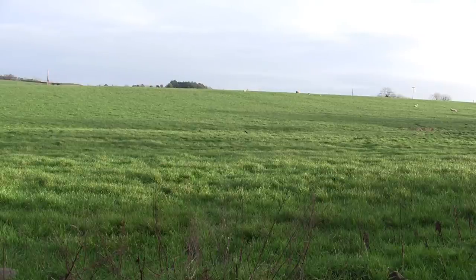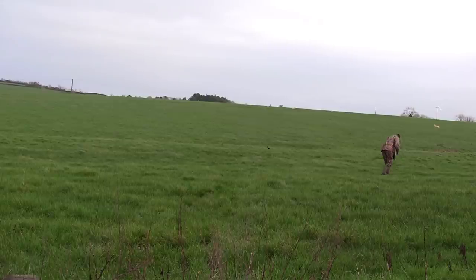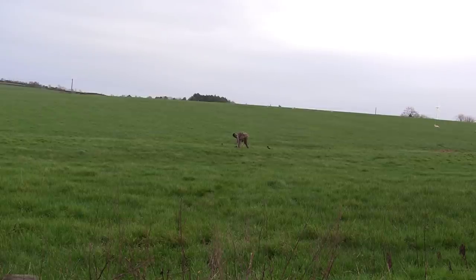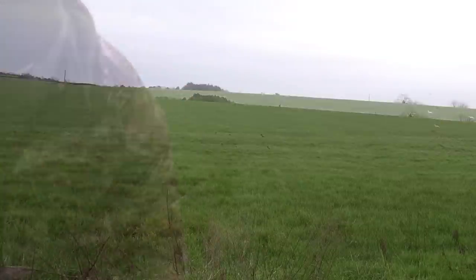This time though, the hooded crows spotted the dead birds straight away, and even though they flew overhead noisily, none of them would land on the ground unfortunately. So again, once I thought the rest of the hooded crows were out of sight, I left the hide and set up the bird I'd just shot as another decoy. But unfortunately they weren't out of sight and they spotted me, as I could hear the alarm calls in the background as I tried to hurriedly get back into the hide.